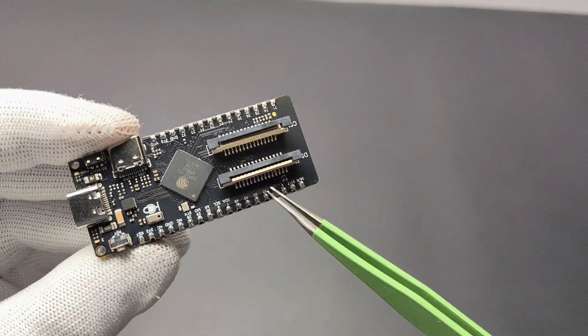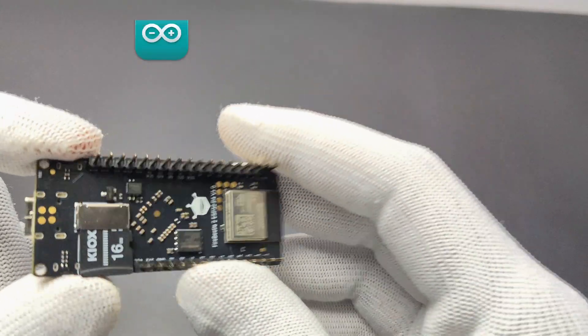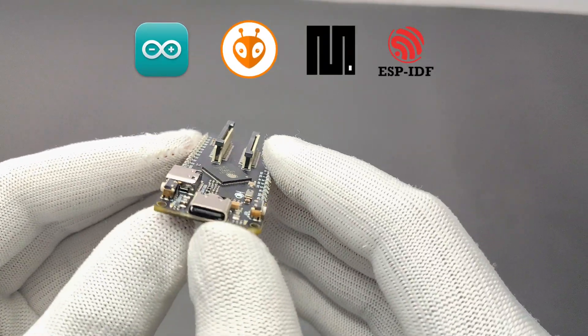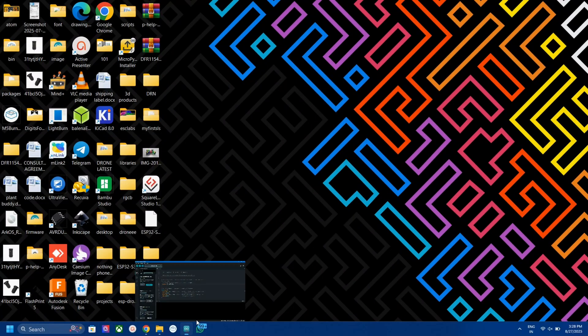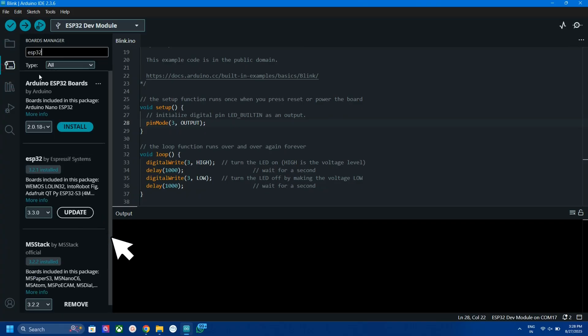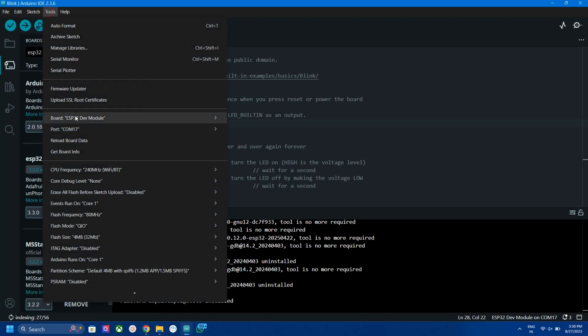This board can be programmed with Arduino IDE, PlatformIO, MicroPython, or ESP-IDF. Arduino IDE is suitable for generic use, but for advanced projects like video and display-related work, ESP-IDF is recommended. You can use this board in Arduino IDE by simply updating the ESP32 board package — after updating, you can see the ESP32-P4 in the board selection menu.